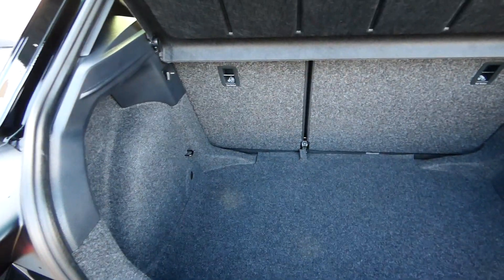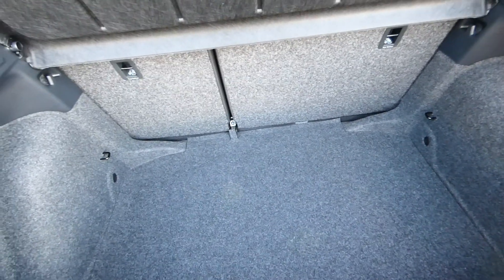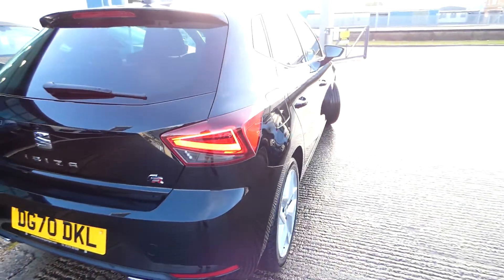The boot is finished with a grey carpet finish, with hooks in either side at each corner just to secure any bags or loose items whilst driving. The back seats will also fold down to create more space in the boot if needed.